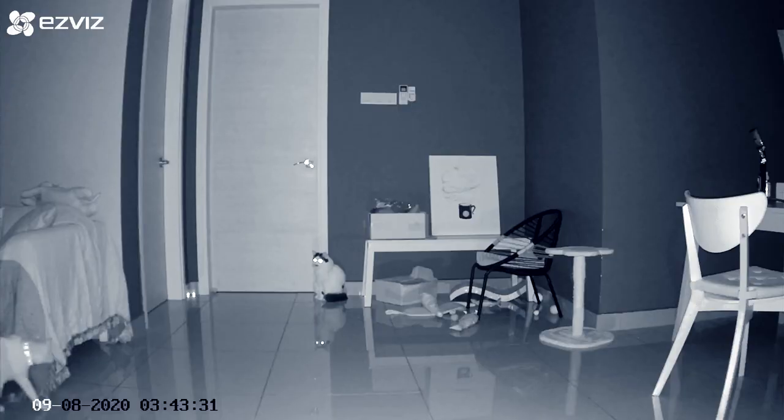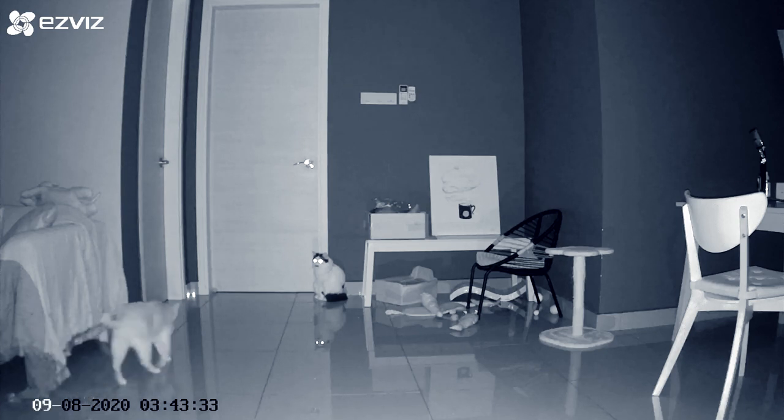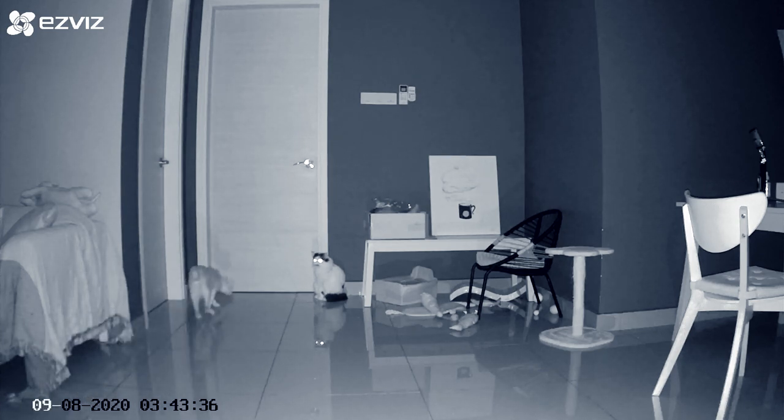So why use an IP camera? People buy IP cameras for different reasons, but the primary reason is security — especially if you're living in a landed property like a house, you're more exposed to security risks. While I live in a condo which is considerably more secure, it's important to have some sort of security in place. The real reason I wanted an IP camera was to keep an eye on my cats, especially when I'm away on long weekends or holidays. But first, let's see what's in the box.